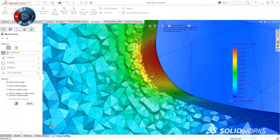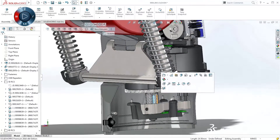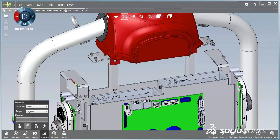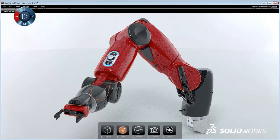SolidWorks 2016 continues our commitment to speed up your day-to-day design work, test and validate your product before production, collaborate across multiple departments, and quickly send your products to manufacturing.